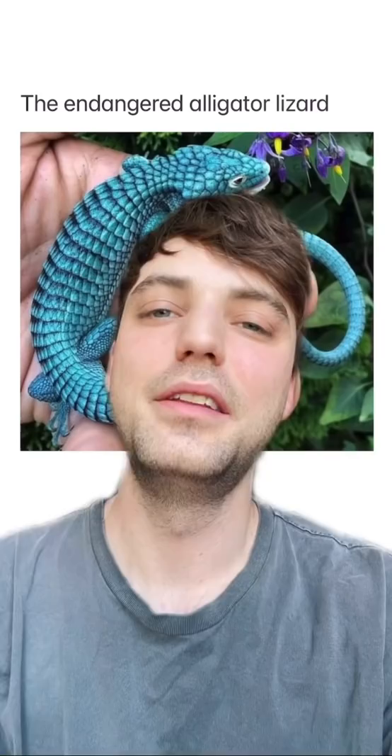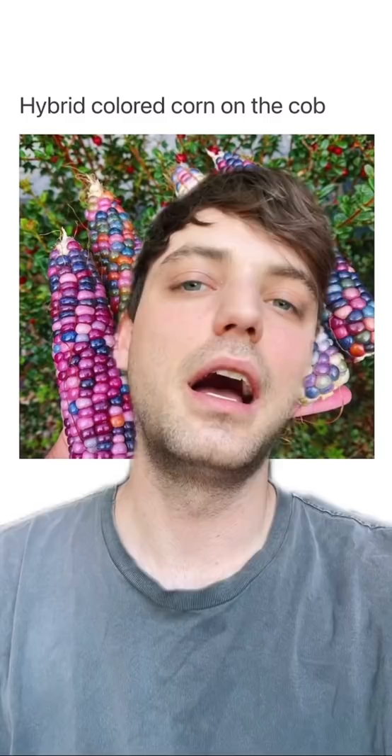The endangered alligator lizard. Then why you holding it? Hybrid colored corn on the cob — I've never seen that. The black helleborus flowers. Straight out of Alice in Wonderland.